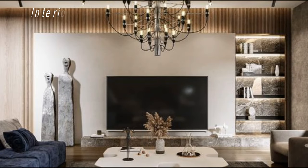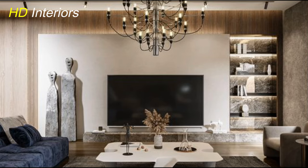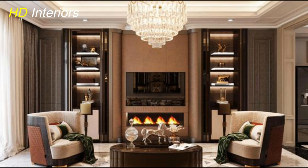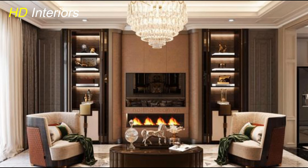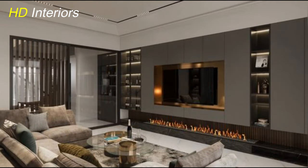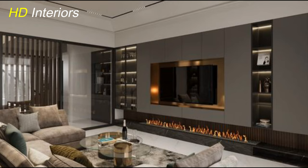First up, let's talk about modern minimalism. Clean lines, sleek surfaces, and a clutter-free vibe. Imagine a floating TV unit with hidden storage, giving your space a chic and uncluttered look. This design not only complements a contemporary aesthetic, but also maximizes the functionality of your space.